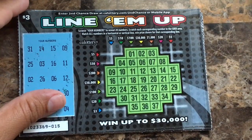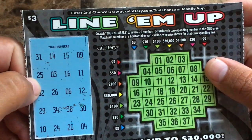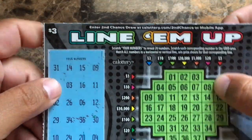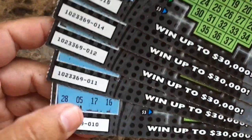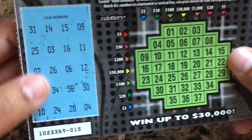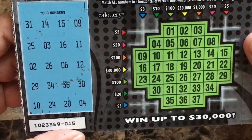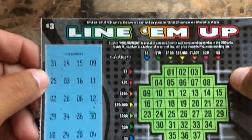Hey guys, Scratchin' Lotto back here. Decided to give these a try today — line them up. $3, we got five of them. Numbers 10 through 15. Never did this one, but I decided to. Might be fun. I already scratched these just to save some time on the video.